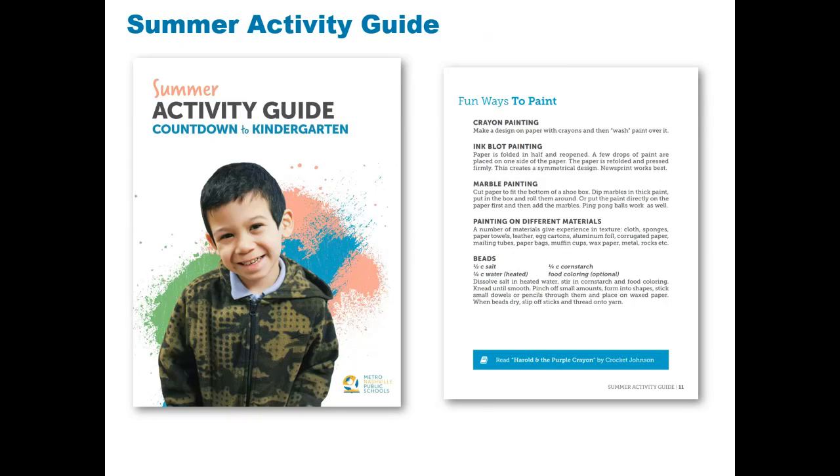An additional tool is the MNPS Summer Activity Guide. The digital guide is available in English, Spanish, and Arabic, and is a 28-page guide that includes activities to support summer learning. The activities support key development areas such as literacy, math, and social-emotional learning. Here is a sample of one of the guide's pages, which shows families fun and different ways to paint at home. Throughout the guide, the blue boxes indicate recommended books that support the activity on the page.